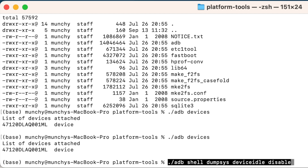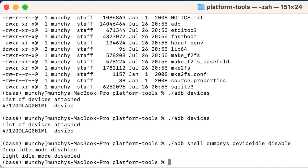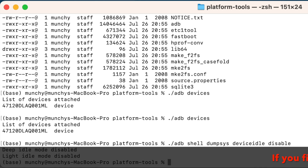To disable Android Doze on your Pixel 9 series, the command is: 'adb shell dumpsys deviceidle disable' (Mac/Linux users prefix with './'). Press Enter and you will see that both modes are now disabled — Deep Idle Mode is disabled and Light Idle Mode is also disabled. This means you have successfully disabled Android Doze, which is the culprit for delayed notifications.